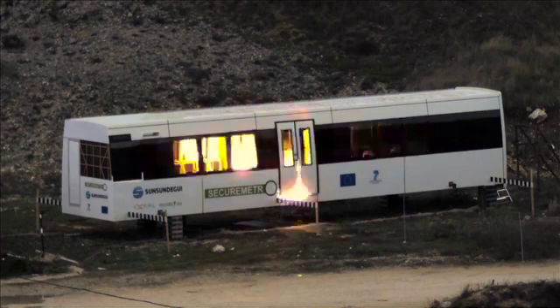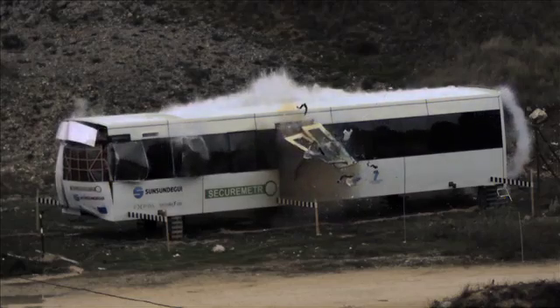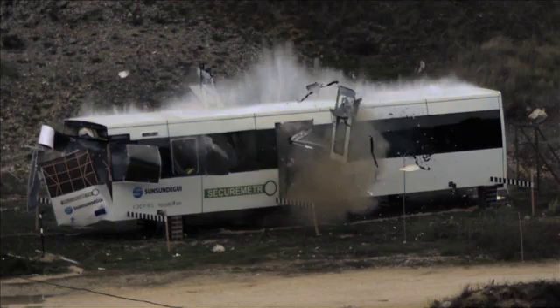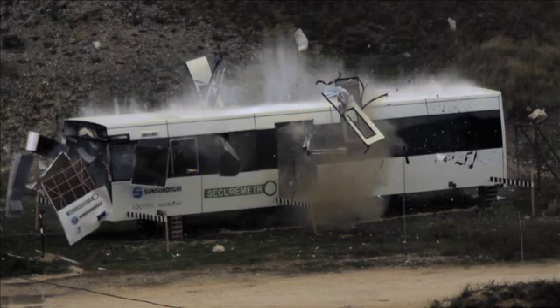The final explosion shows the Secure Metro prototype and the first thing you'll notice is the ripple effect on the windows as the full impact of the blast hits. Only the safety windows blow out while the rest remain intact. This not only protects passengers but also anyone outside the train, for example if an attack happens at a station.